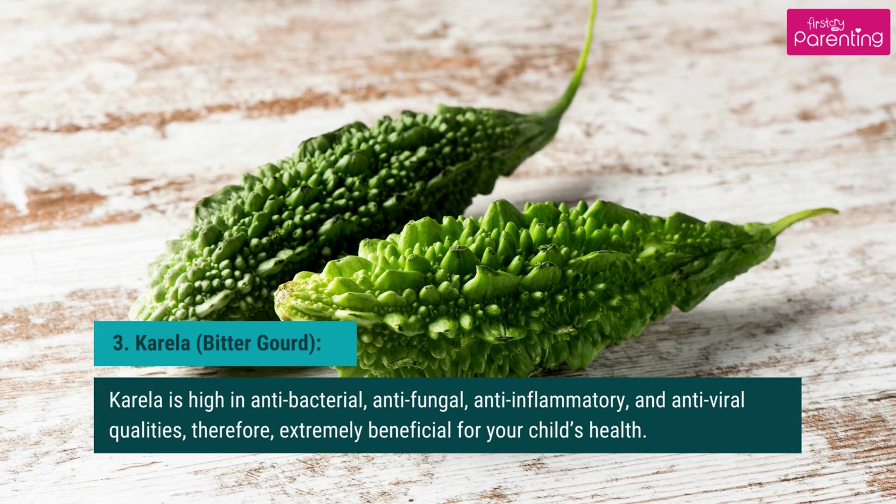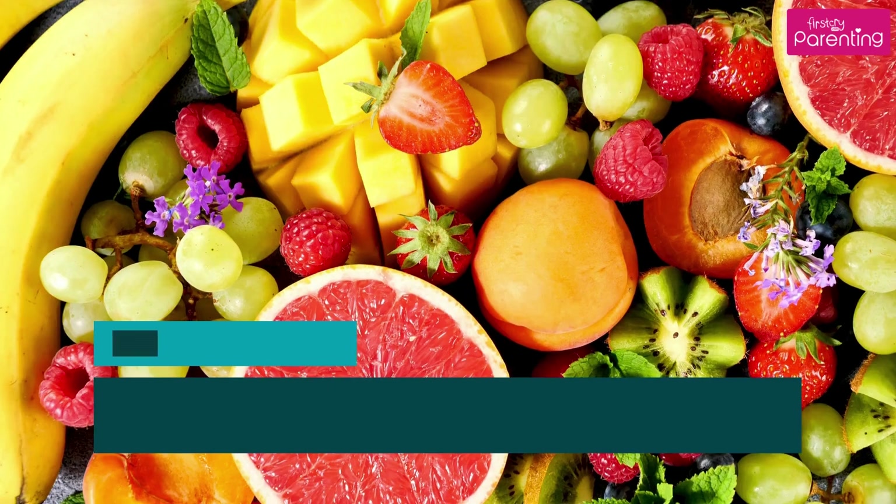Karela, or bitter gourd, is high in antibacterial, antifungal, anti-inflammatory, and antiviral qualities, and is therefore extremely beneficial for your child's health.